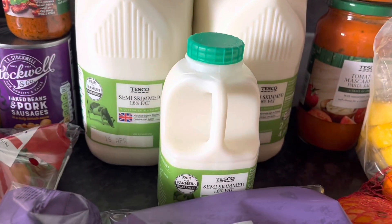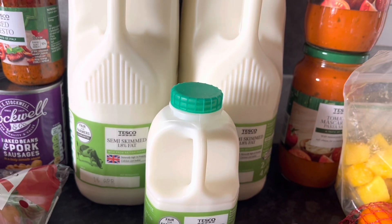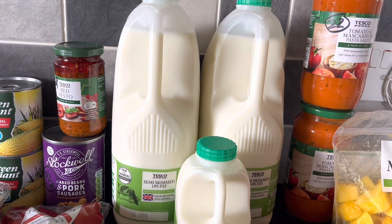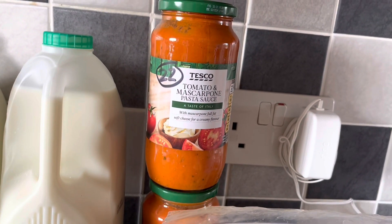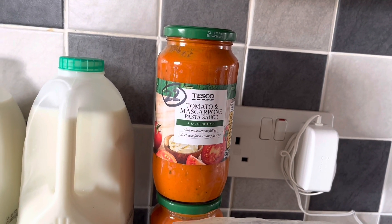We've got some red pesto — per tablespoon it is three syns. Got some milk: I put a small milk in the freezer so if I run out the night before, I take it out to defrost overnight. Semi-skimmed milk at 250ml is still a healthy extra A.